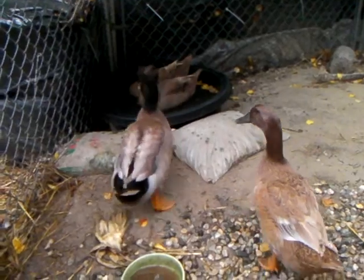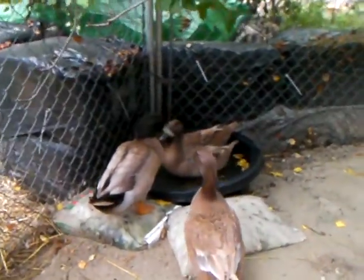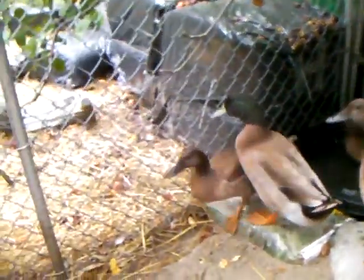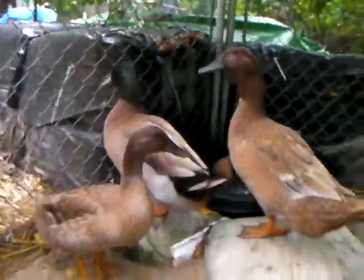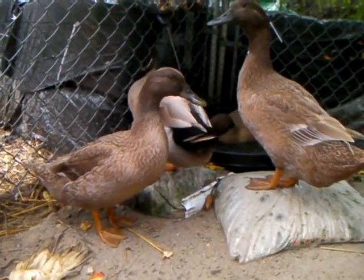Emerald is also — Emerald is the drake. And he's quite something. He's the second friendliest. This is Penelope, this little one here. She's the best flyer. She will maybe show us a little flying stunt.